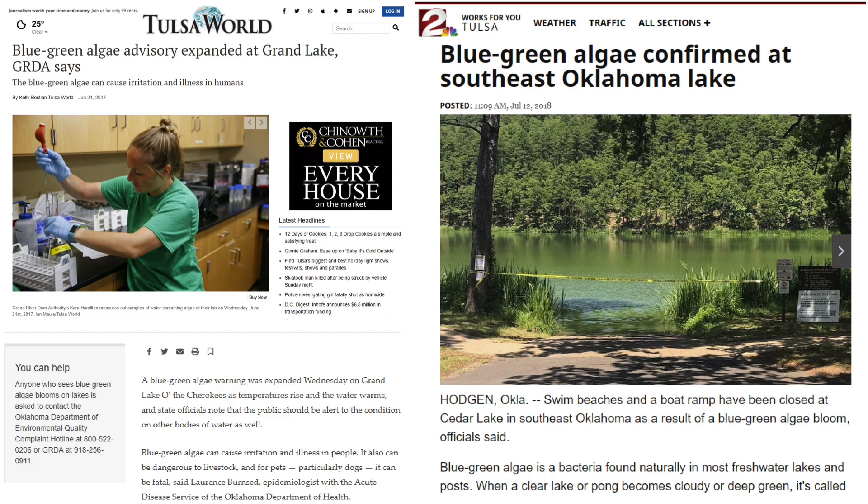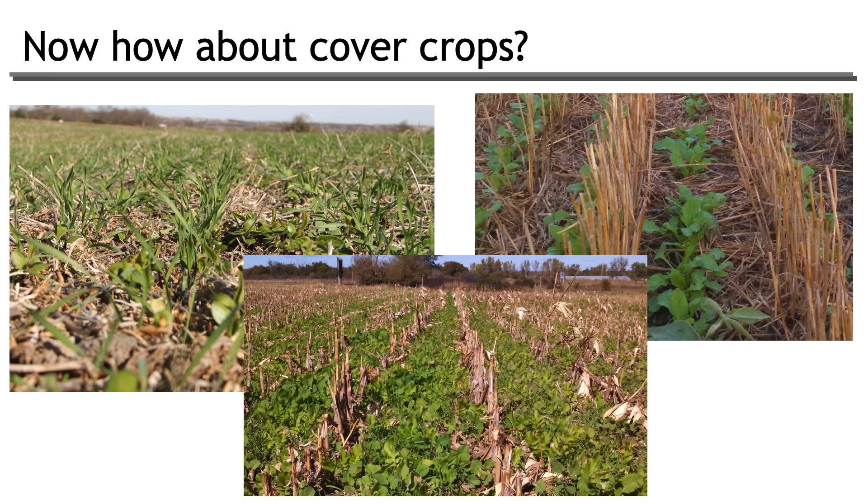Here are some recent headlines: this past July, blue-green algae was confirmed at a southeast Oklahoma lake, and the summer before, Grand Lake had a blue-green algal advisory. As soon as these things start hitting touristic destinations, it hits the recreation market. It's really quite important that those of us in the agricultural profession act as good stewards, keep the phosphorus and nutrients in the fields — it's in our best interest to maintain clean water and control over our inputs.